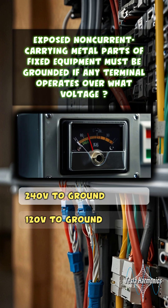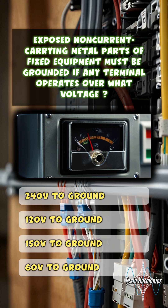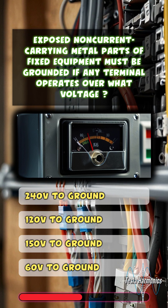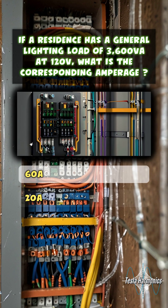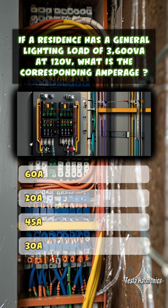Exposed non-current carrying metal parts of fixed equipment must be grounded if any terminal operates over what voltage? 150 volts to ground.